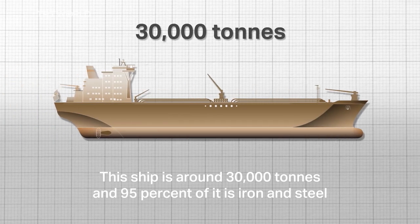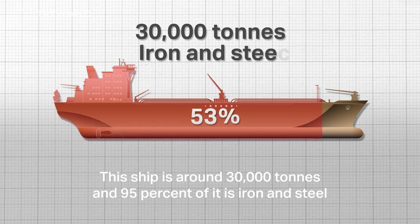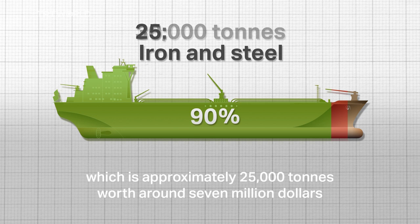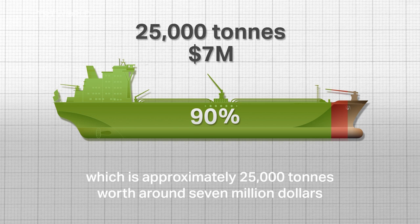This ship is around 30,000 tons and 95% of it is iron and steel. Around 90% of this iron and steel can be recycled, which is approximately 25,000 tons, worth around 7 million dollars.